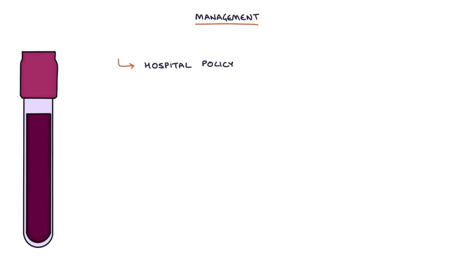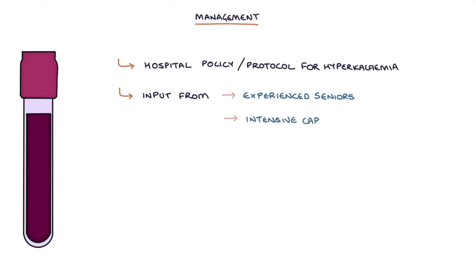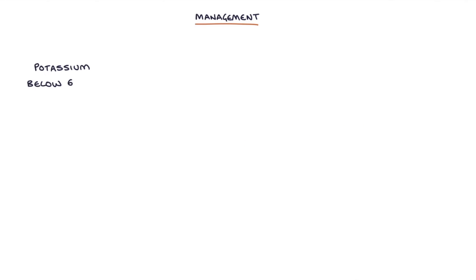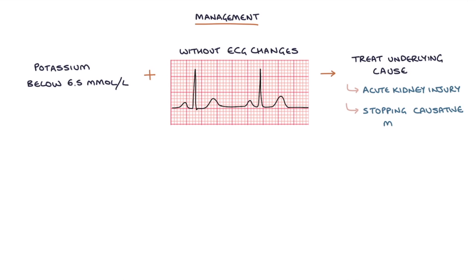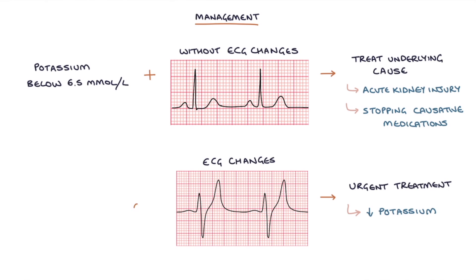Let's talk about the management of hyperkalemia. Each hospital will have a policy and protocol to follow, with input from experienced seniors, including the intensive care team for severe hyperkalemia and renal physicians for renal impairment. Management of serum potassium below 6.5 mmol per litre without ECG changes is aimed at treating the underlying cause and stopping causative medications, for example spironolactone or ACE inhibitors. Urgent treatment is required if there are ECG changes or a serum potassium above 6.5 mmol per litre.